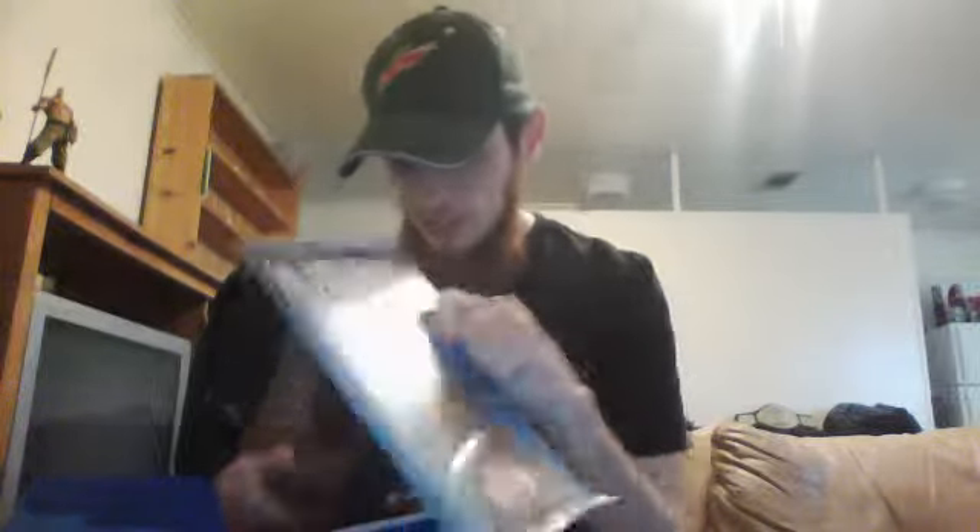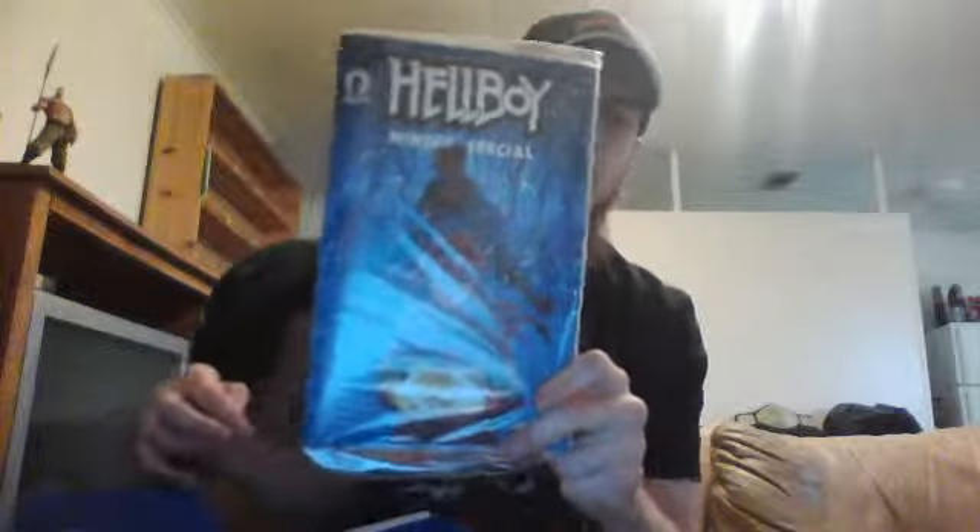And now our comics. First one up is Hellboy Winter Special — just trying to see if it's number one or if it's a one-shot. I don't read much Hellboy. I don't read any Hellboy, actually. I've seen the movie, so...